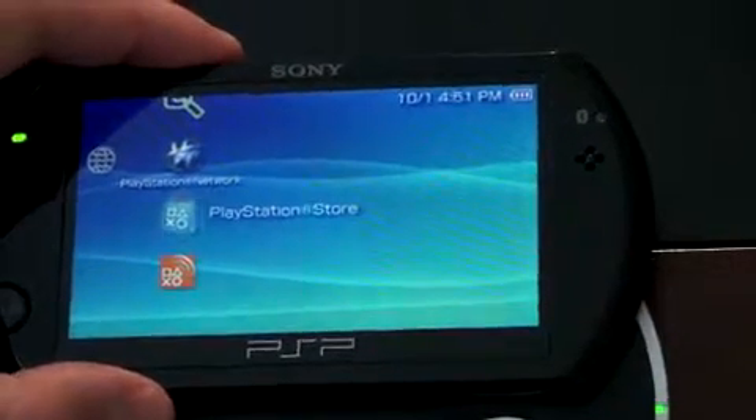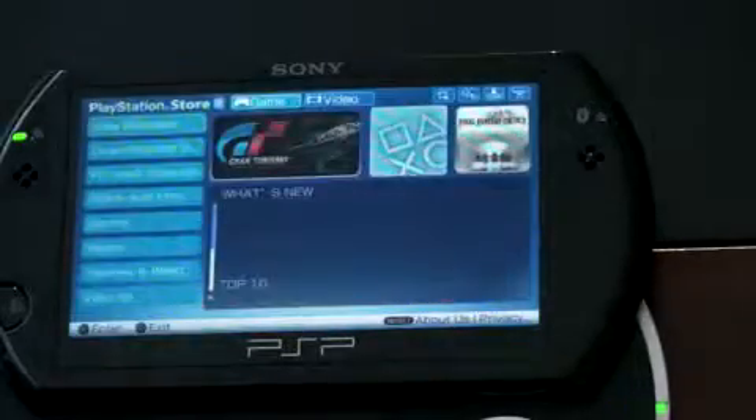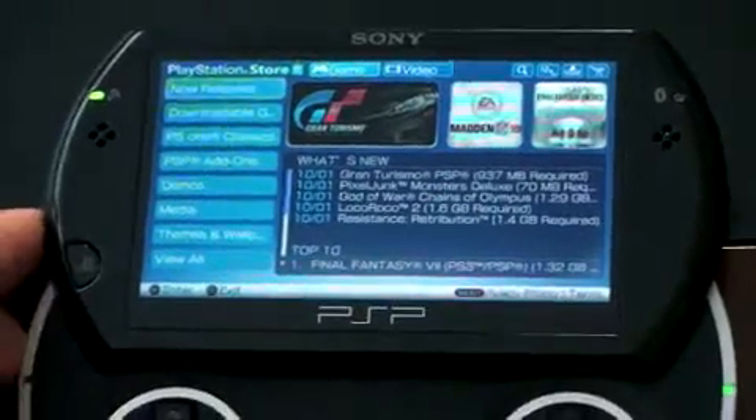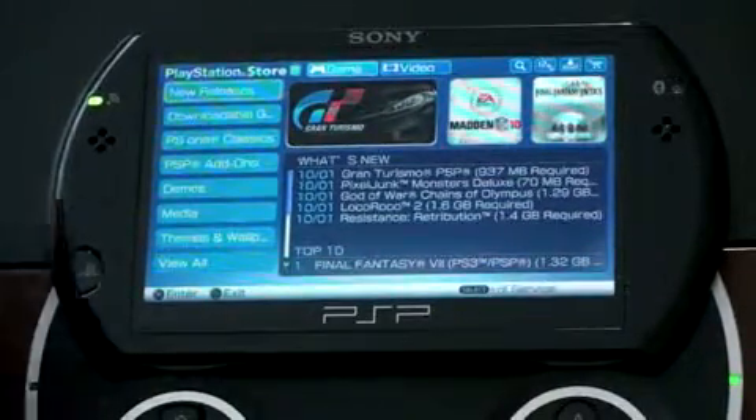Here is the PlayStation Store — we'll go ahead and launch it up. For those of you that have a PlayStation 3, this is going to look very familiar to you. You can walk through and it's broken down into a few categories. Right now we're in games.